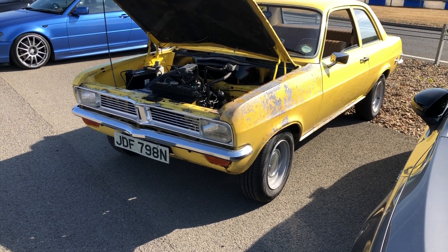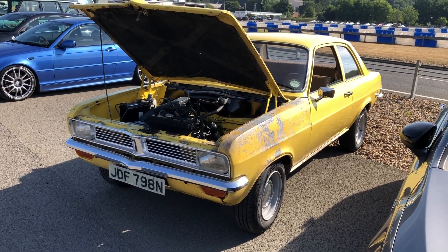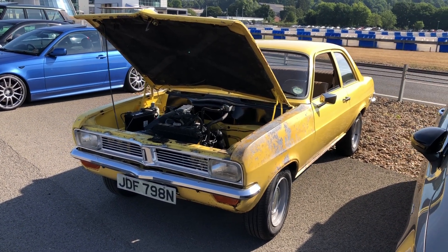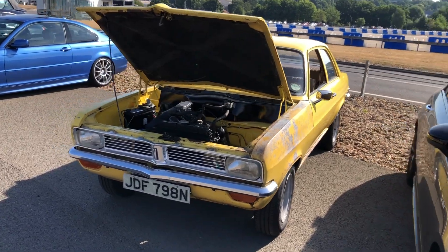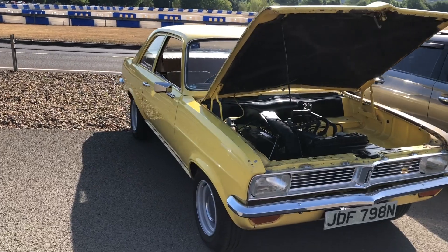What a fantastic effort bringing this Vauxhall Viva — an N-plated Viva. Absolutely brilliant! This has brightened my day anyway. Let's bring things back down to reality after rows and rows of look-alike McLarens — very nice as they are.